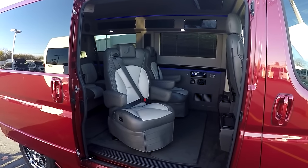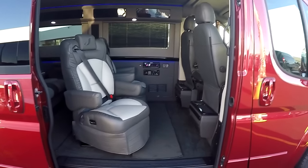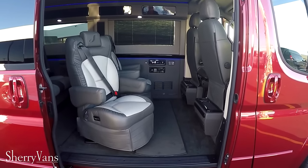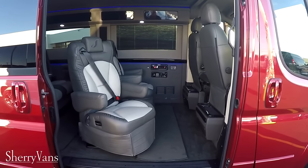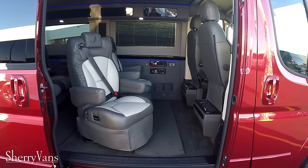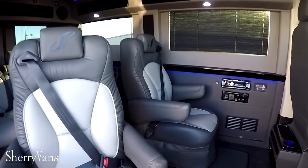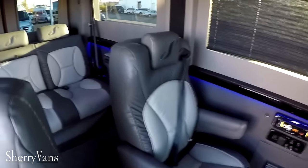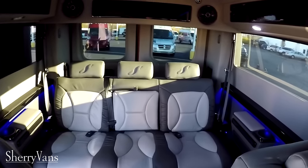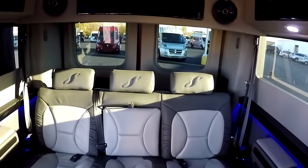Being a low top conversion van, a lot of you wonder how much room is in the back. Well, with having the lowest floor in the industry at only 21 inches off the ground, because of our front-wheel drive platform — which allows us to have a lower floor because we don't have a drive shaft going to the rear axles — this low top conversion van has a roof height of 7'5". I am 6'2" and can stand up in this van, though I do have to slouch over a little bit. It's about the same room you'd find in any GM high top.